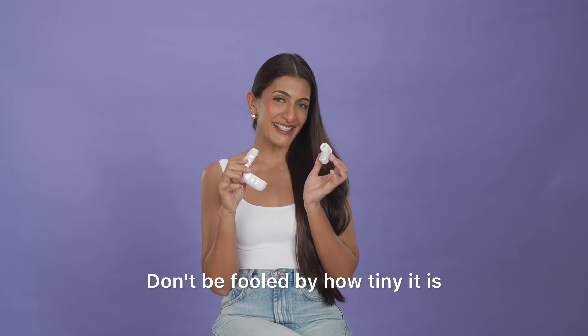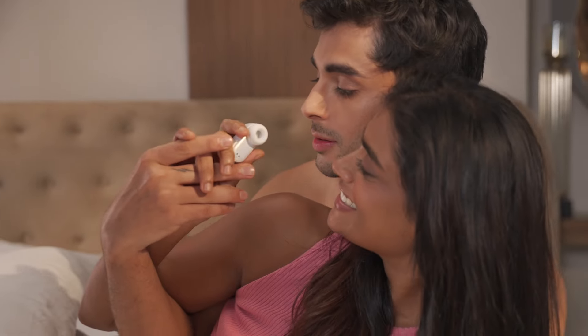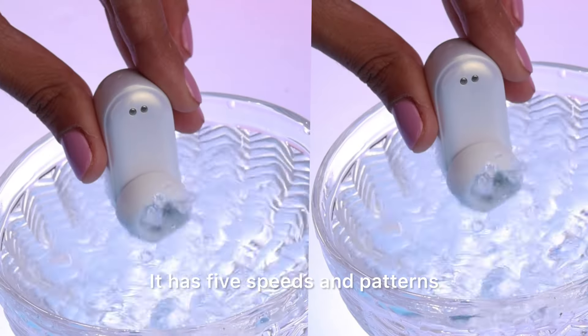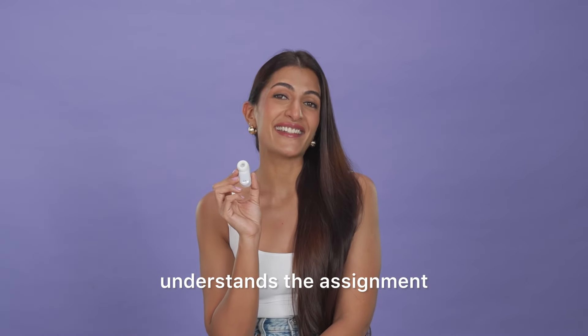Don't be fooled by how tiny it is. Its suction tech is so powerful, it'll leave you breathless and hungry for more. It has five speeds and patterns to choose from, and each one understands the assignment.